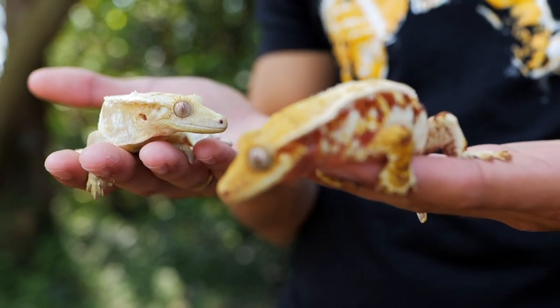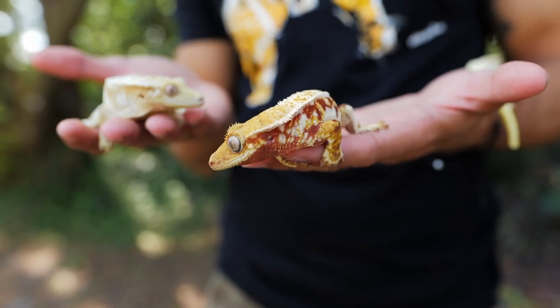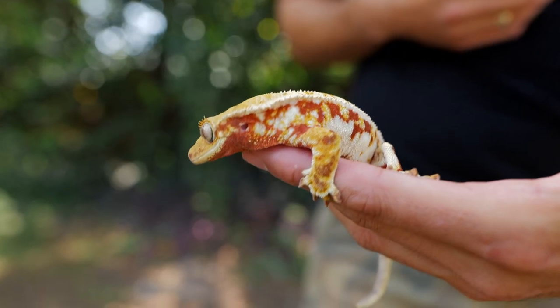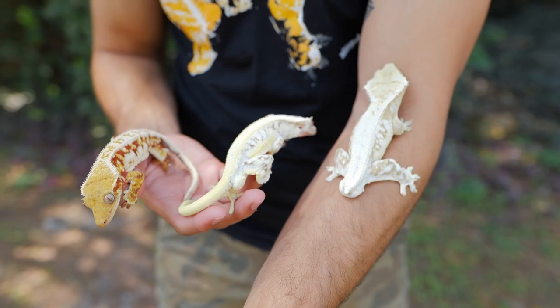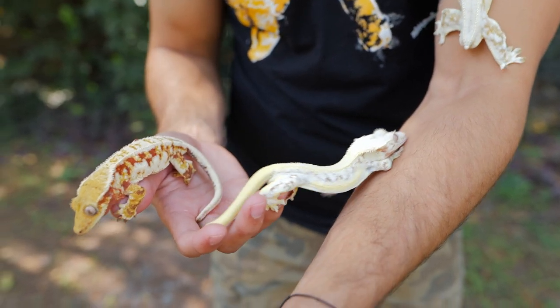Anything the lily white touches basically turns into gold. On my left hand is a yellow hypo lily white — you can see he has super clean coloration, very high white, a lot of drip on his dorsal and on his sides. On my right hand is a red tri-color lily white. Both these geckos are absolutely gorgeous, and without the lily white gene it would take about four generations to get to something like this. The lily white just speeds things up and makes the colors pop a lot more, giving them that bright cream and white that we all love.